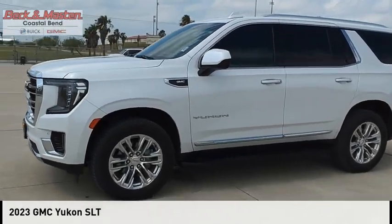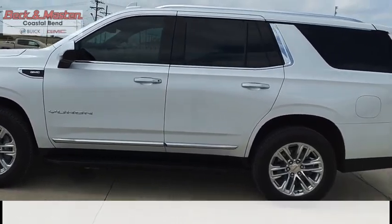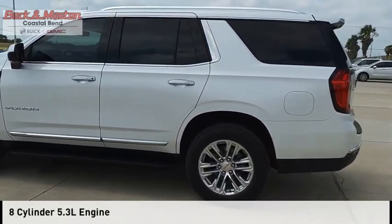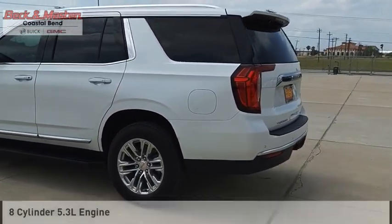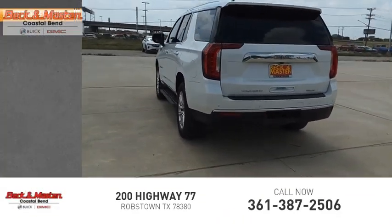You are going to love the 2023 Yukon. This vehicle is powered by a four-wheel drive, eight-cylinder, 5.3-liter engine. This vehicle has less than 20,000 miles. Here are some of this vehicle's great options.